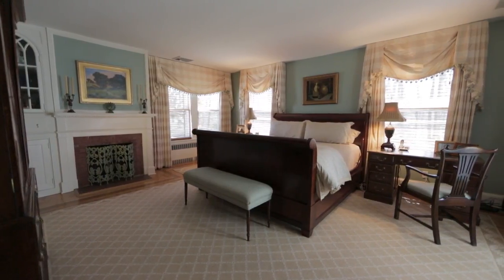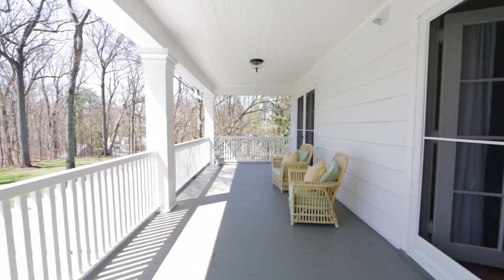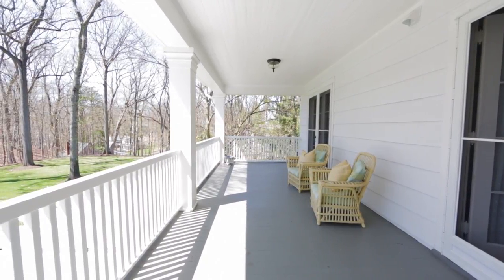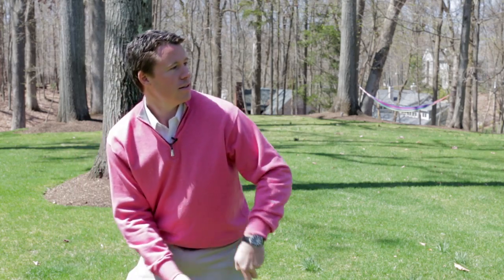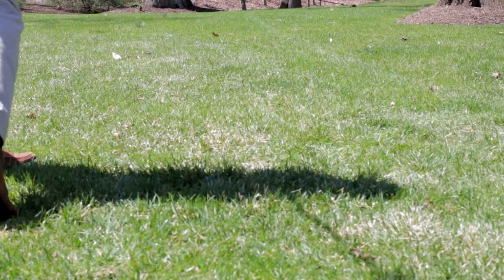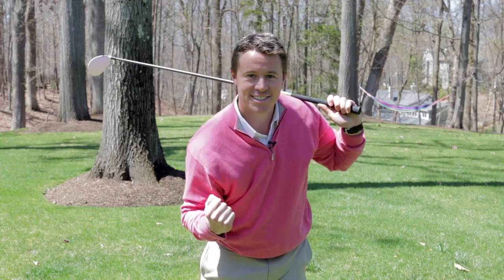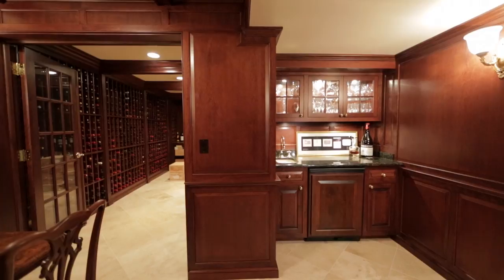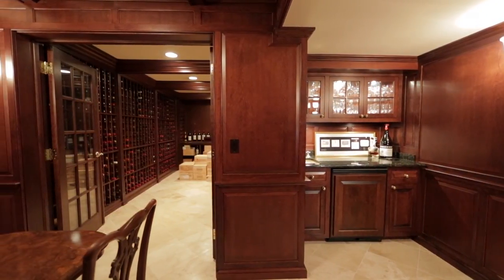The master suite with en suite bath is a true retreat with a balcony that looks over the private backyard. The Convent Station train station is just a short drive away. There is also a wine tasting and cigar room off of the temperature-controlled wine cellar that holds over 2,000 bottles.